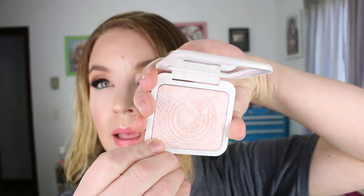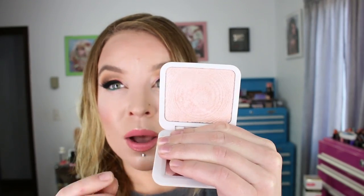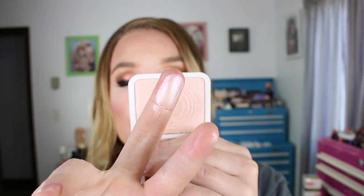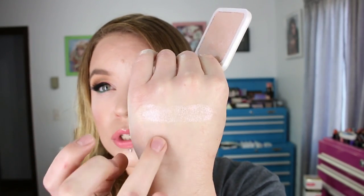Here is the Model's Own highlighter. This has got that gelée baked type of a texture and it's really similar to the Dior Glowing Gardens highlighter that I like. It's not as intense and not as creamy feeling as that one, but for an affordable option this is pretty good. Peach Pearl 02 is light enough for my fair skin tone and there are a few other shades.